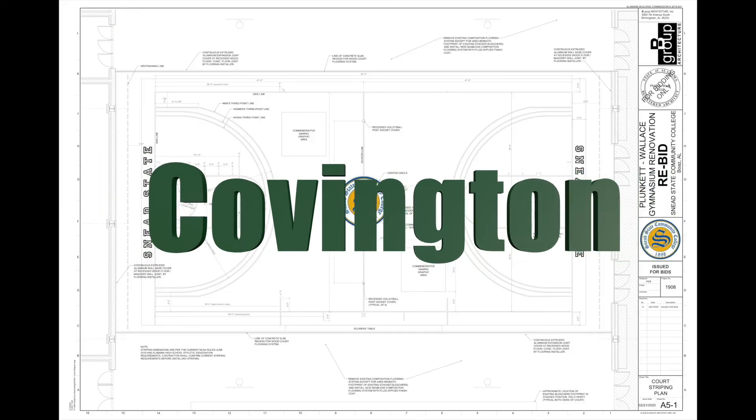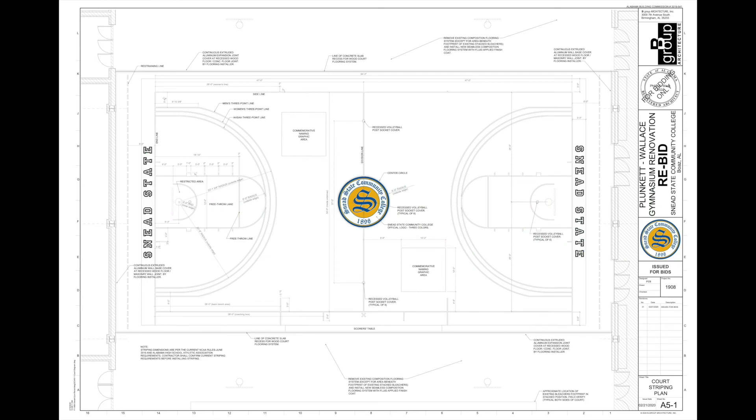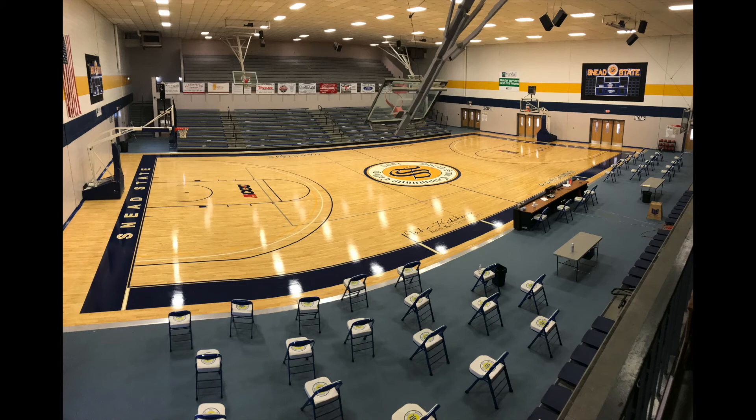Working with the B Group architectural firm in Birmingham, Alabama and Gadsden, Alabama-based general contractor Boatner Construction Company, Covington met the challenge.